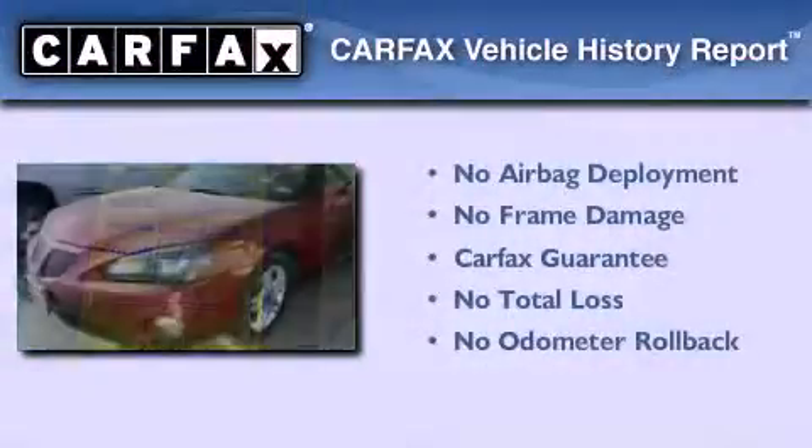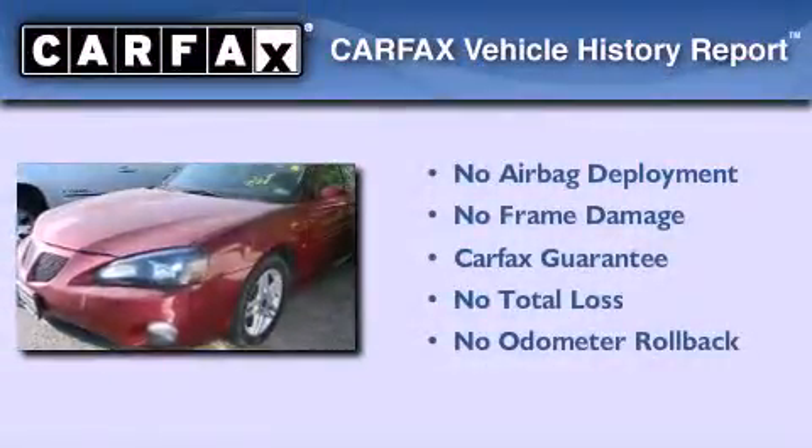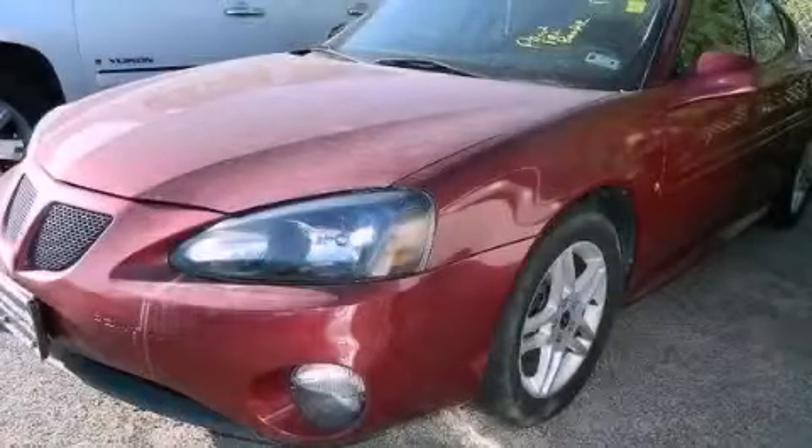Not to mention that this Pontiac qualifies for the Carfax Buyback Guarantee. Call now to find out how you can own this breathtaking automobile.